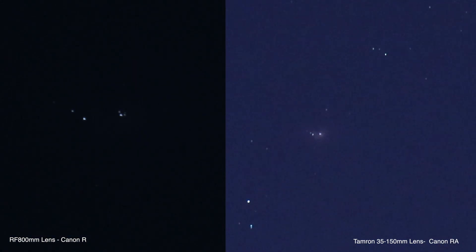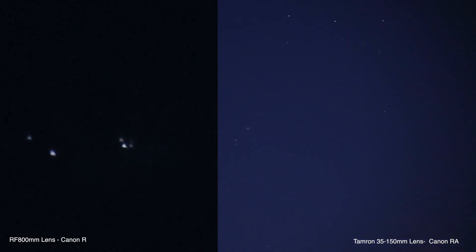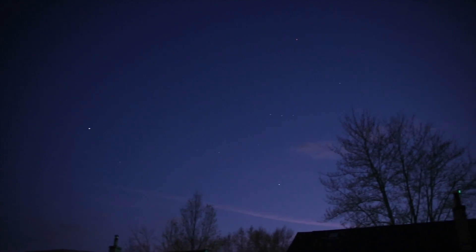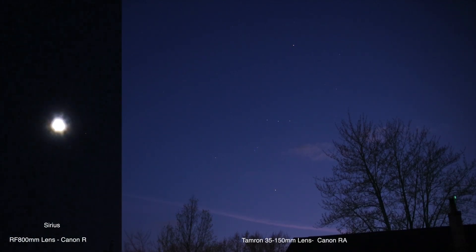There we have the Orion Nebula on the 800 lens, times 5 and times 10. We should have the whole of Orion and Sirius in the shot — that's the one reason I wanted to bring the 35 to 150 lens out here, to get the wider field of view.